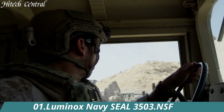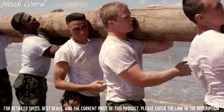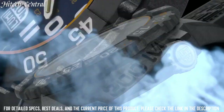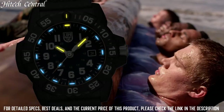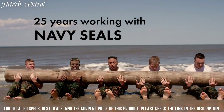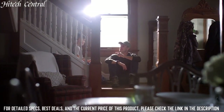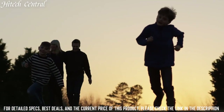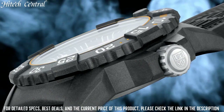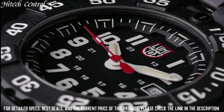Number 1: Luminox Navy Seal 3503.NSF. Water resistance: 200 meters. Movement: Swiss quartz. Case material: Carbinox. Bezel: unidirectional rotating. Case back: 316L stainless steel, screw-on. Crystal glass material: hardened mineral, 550–650 Vickers. Crown: screw-in, double security gasket, crown protected. Strap/bracelet: genuine rubber. Lug width: 24mm. Case height: 14mm. Weight: 76 grams.